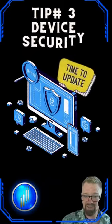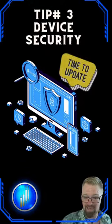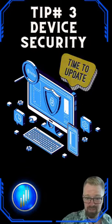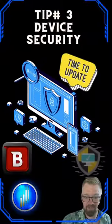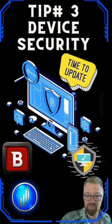Tip number three: device security is a must. Keep your device updated and arm it with antivirus software. This shields your crypto from lurking threats in the digital world. There are many options out there. Another open source software that I like to use is Bitdefender.